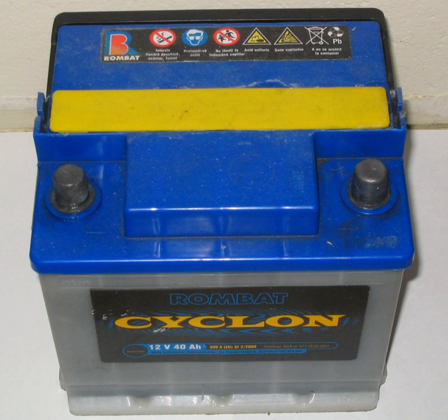Some vehicles use other starter batteries. The 2010 Porsche 911 GT3 has a lithium-ion battery as an option to save weight. Heavy vehicles may have two batteries in series for a 24-volt system, or may have series-parallel groups of batteries supplying 24 V.